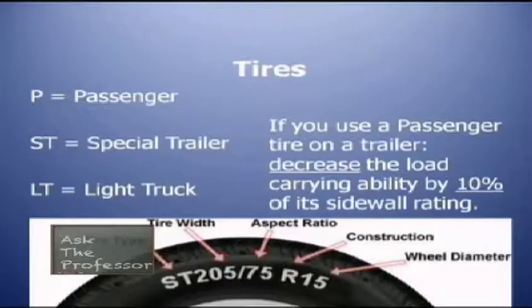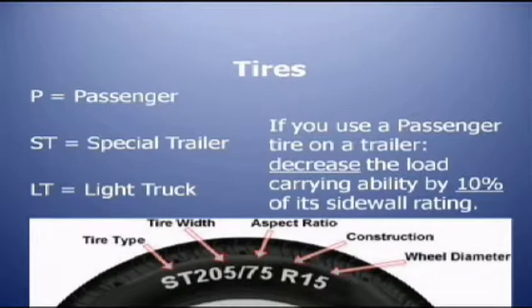Don't use mom's old tires. We have a graphic here showing the different types of tires — truck tires are not the same as travel trailer tires. Typically with trailers and fifth wheels we use one of three types: passenger tires, ST tires (Special Trailer), or LT tires (Light Truck), which are used on pickup trucks, three-quarter ton or one-ton.